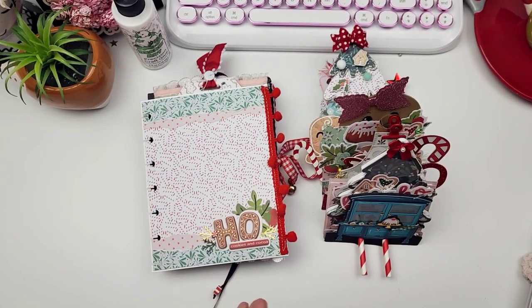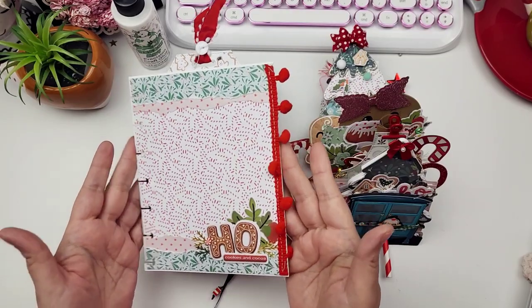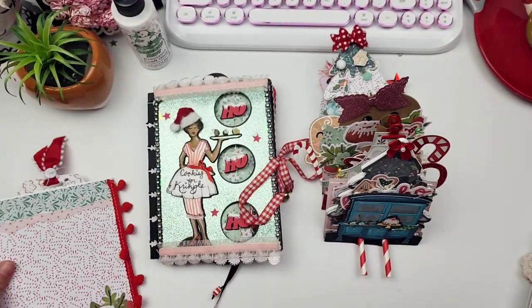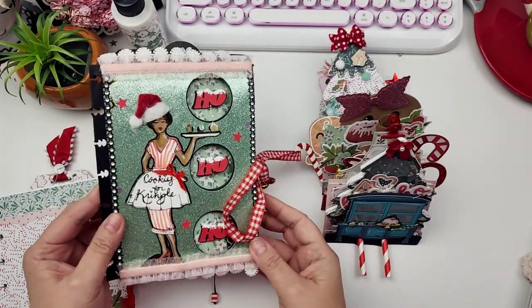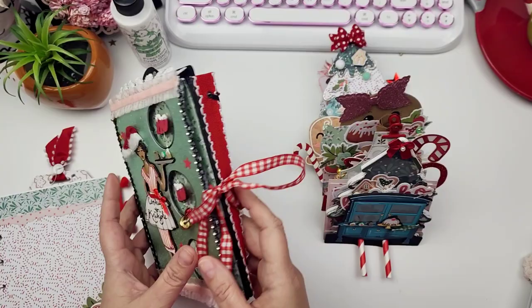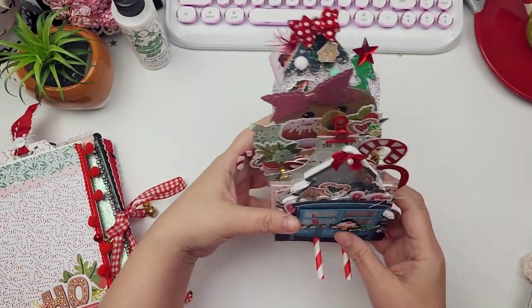Hi guys, welcome to another reveal video! Today I have two to share with you, so let's do a really quick recap. This is for the Cookies and Kringle December Daily Swap that I'm hosting here on YouTube. These were my last two entries — look at how pretty this is, coming from Larissa. I love this Santa, he's so cute. And then look at this — this is coming from Gale and it's like a whole December daily on its own!